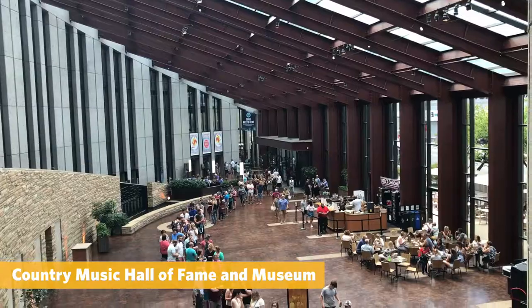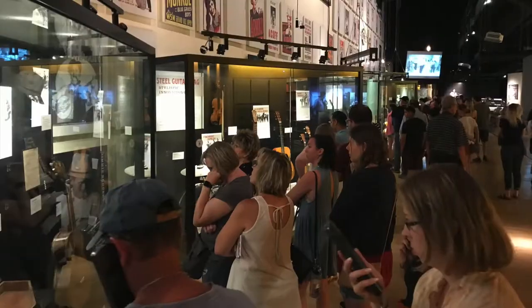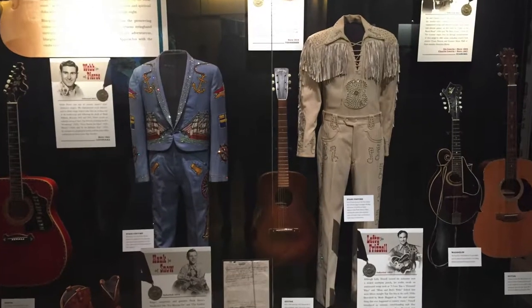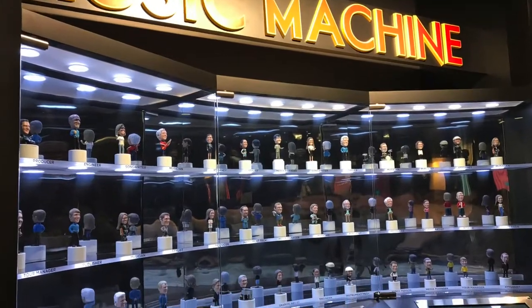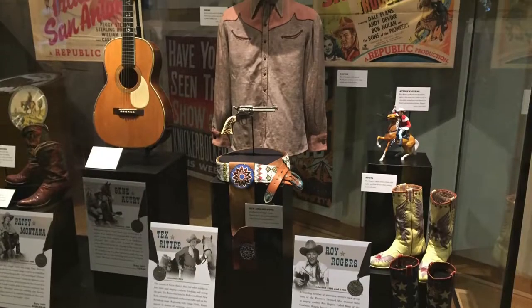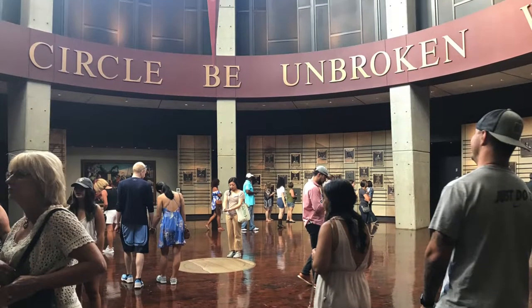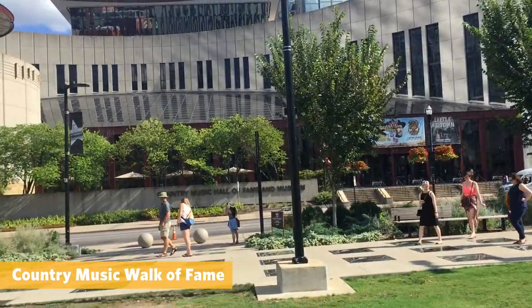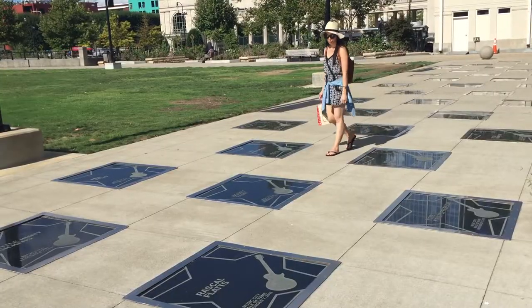The Country Music Hall of Fame is in a super cool modern building. It has tons of country music memorabilia including instruments, outfits, and even cars. Country music fans will be in heaven, but it is still very interesting for those who don't love country music. This museum covers the early days of country music through modern country that we are all familiar with today. And literally right across the street is the Country Music Walk of Fame.